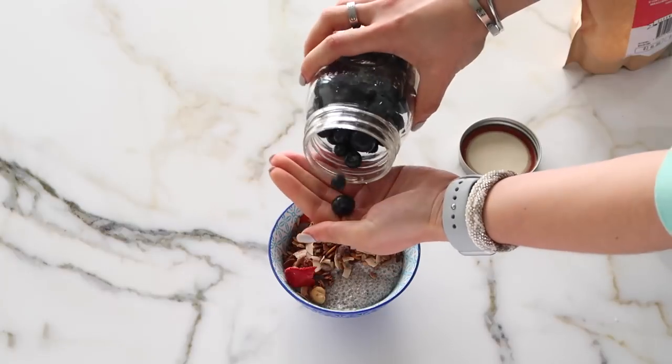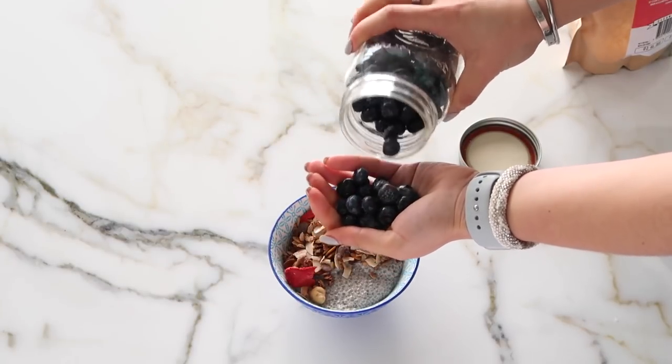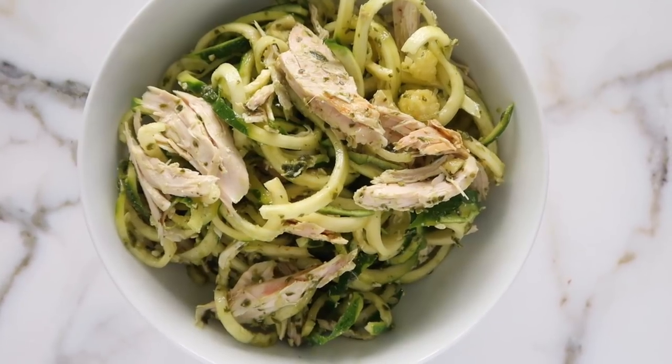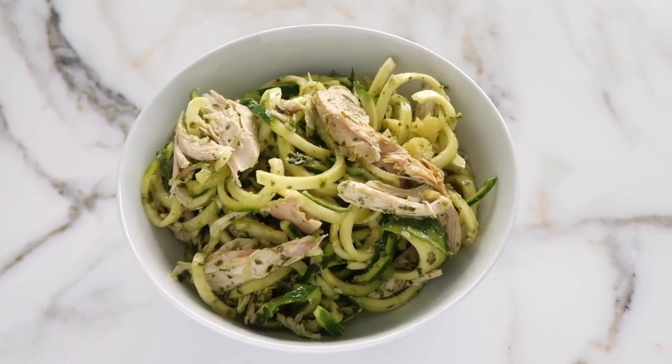Chia pudding is another great option for breakfast or snacks. Since it's already ready, I just put it in a bowl, add some grain-free granola, and top it with the blueberries that are already washed. The assembly is really quick.